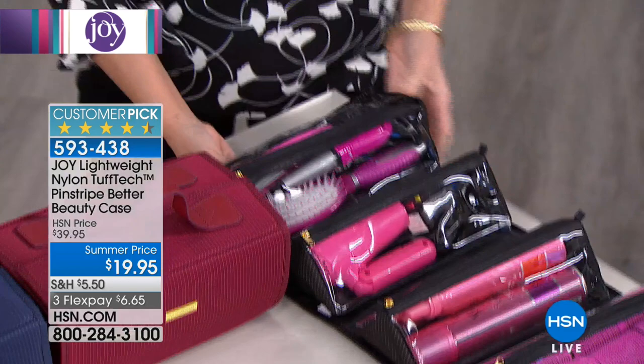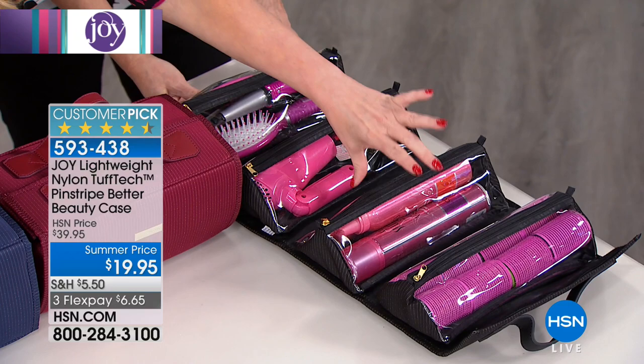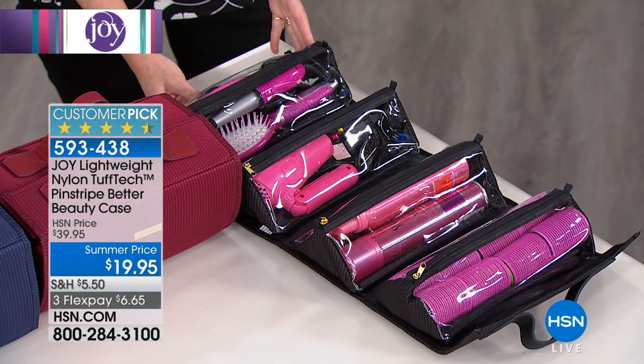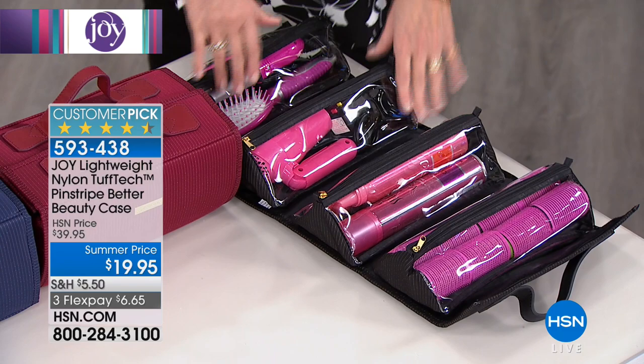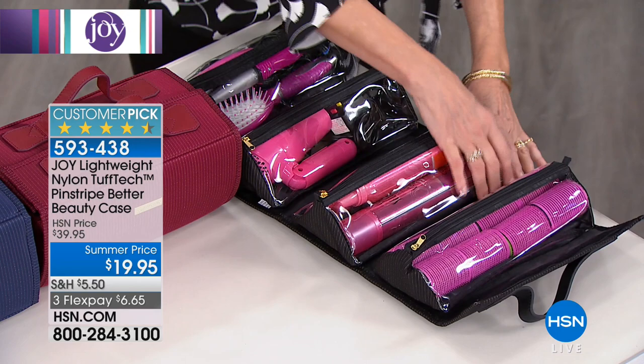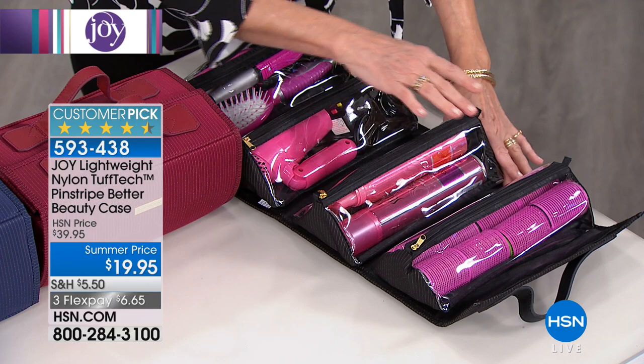Notice we have not only hairspray and mousse but full-size hairspray and mousse, our rollers, our curling iron, our brushes — all those accessories. And especially for little girls with ponytail holders, barrettes, and bows — wouldn't they love this? This is for every member of the family. The dimensions are 10 inches by six inches, held tight with hook and loop closure. When you unroll it, it's 25 inches long. Each one of these beautiful little triangular pouches is water resistant, so if anything leaks, it won't spill over anything else.